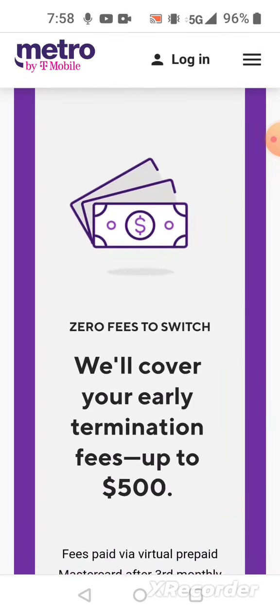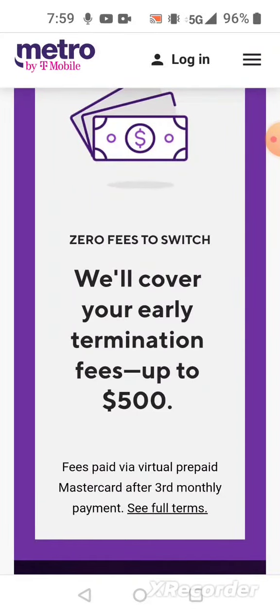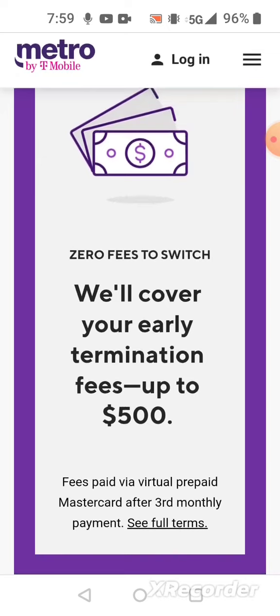Metro by T-Mobile will cover your early termination fee up to $500, but you have to be with Metro by T-Mobile for three consecutive months. After the third month, they'll give you a virtual prepaid Mastercard worth up to $500 depending on your early termination fees, so you don't have any bad credit or problems with the provider you're leaving.